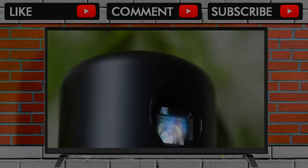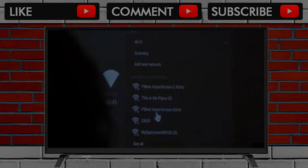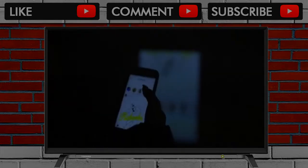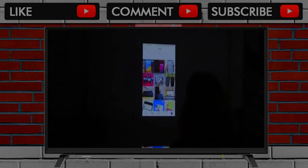Unlike all the other projectors, the Capsule runs Android so it has apps built in, including YouTube and Netflix. You can connect to your home Wi-Fi or your phone hotspot if you're outside. It also supports AirPlay, so I mirrored content from my phone on the projector. I'm actually connected to a home media server, so I was able to watch content from my phone on the projector.